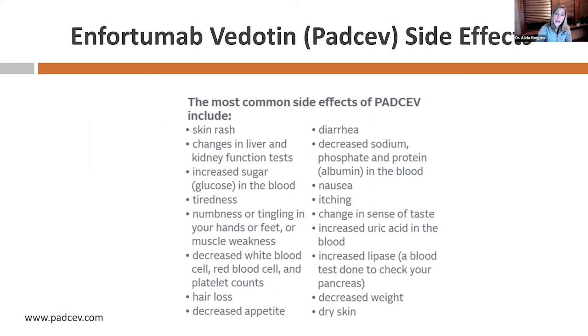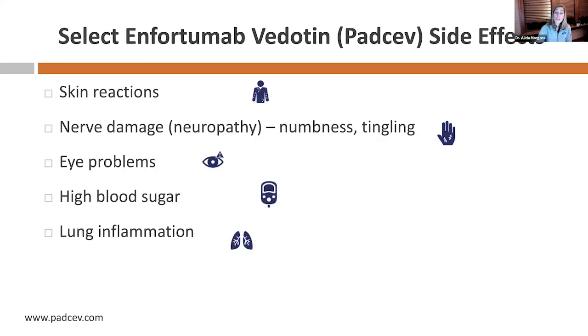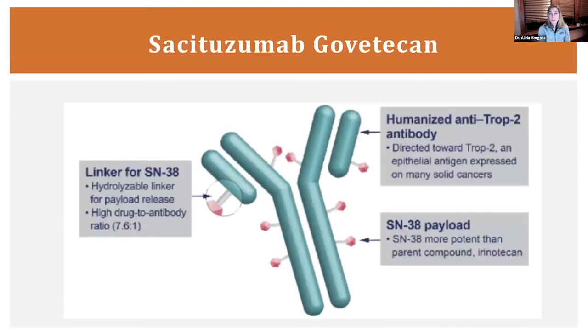Enfortumab vedotin is also called PADCEV. Common side effects include skin rash, high blood sugar, and other complications generally similar to regular chemotherapy. The ones I want to highlight specifically are more potent skin reactions your doctor needs to watch for, significant neuropathy — that numbness and tingling in the fingers and toes — sometimes eye problems, high blood sugar, and some inflammation in the lungs with a bit of cough. It's important that a doctor is monitoring, but generally it's quite a safe treatment under medical supervision.